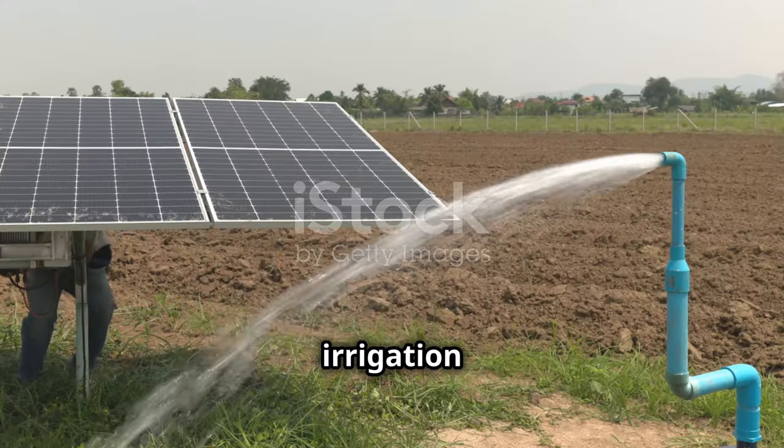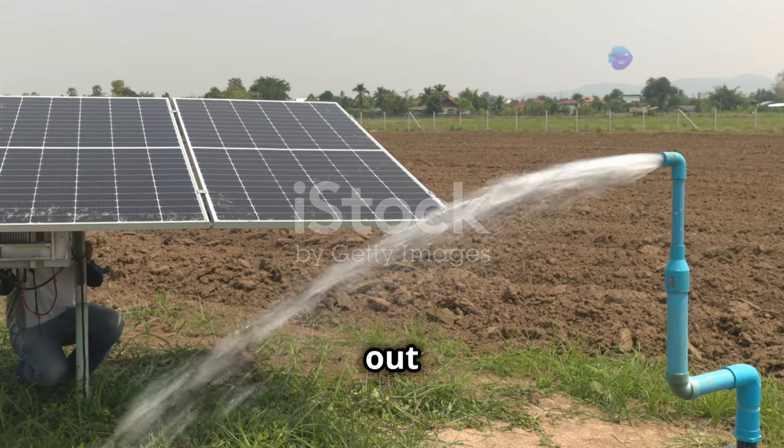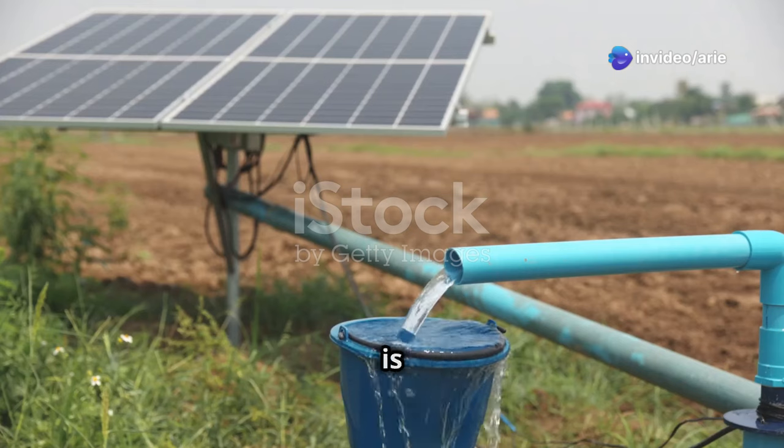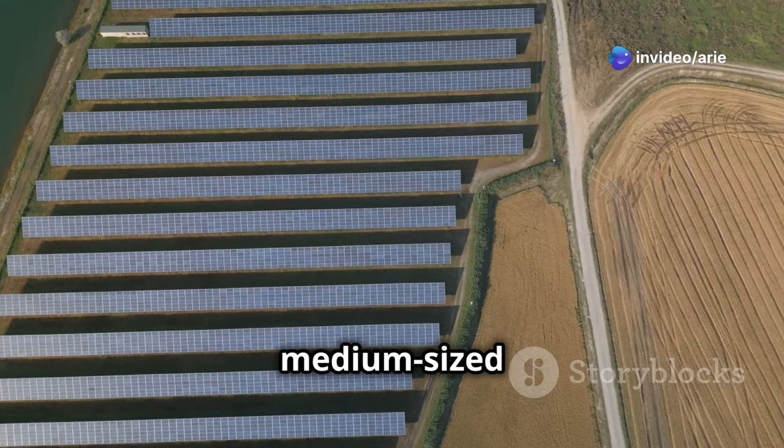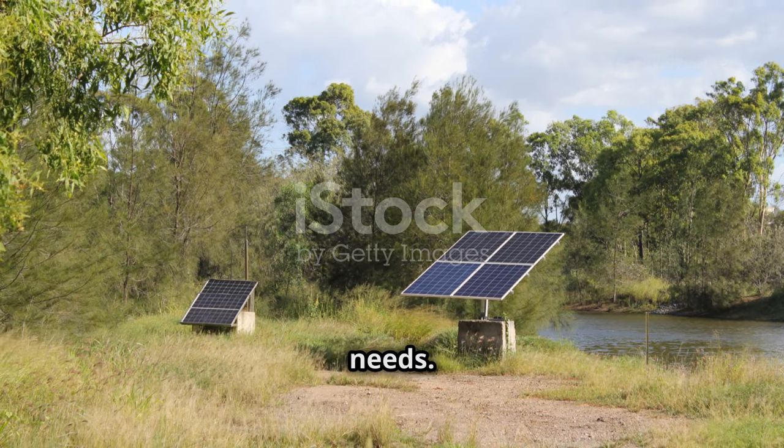You might think solar irrigation systems are expensive, but there are affordable options out there. One option is a solar-powered pump — these pumps are great for small to medium-sized farms and come in different types to fit your needs.